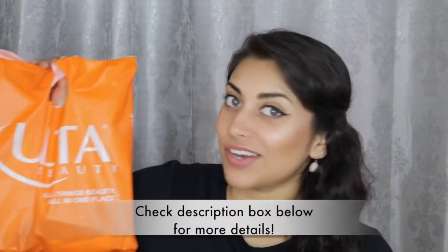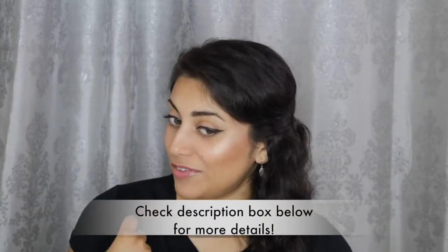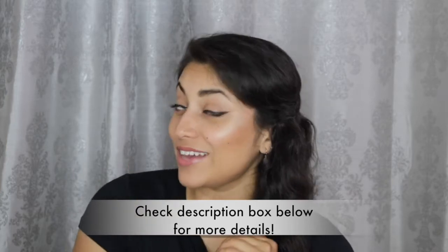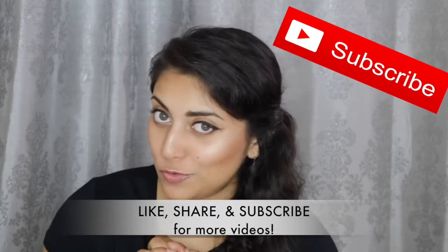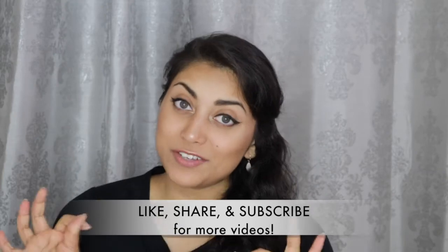Hey guys, welcome back to my channel! Today I have a little Ulta haul for you. If you're interested in the products I used on my face today, I'll link that video down below so you guys can go check it out. While you're there, you might as well subscribe to my channel — subscribing is absolutely free, just in case you were wondering.